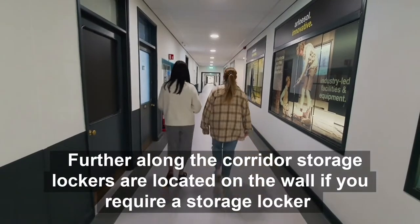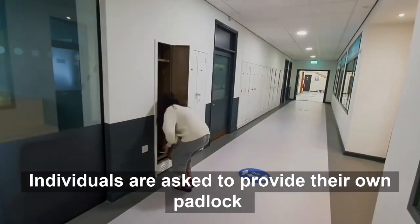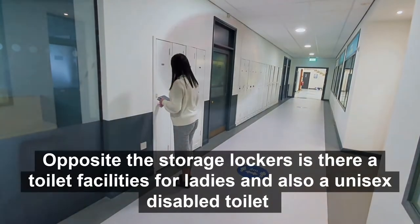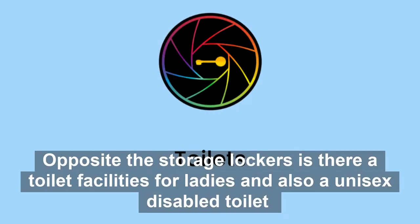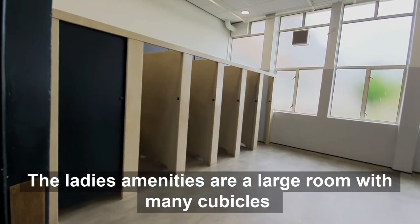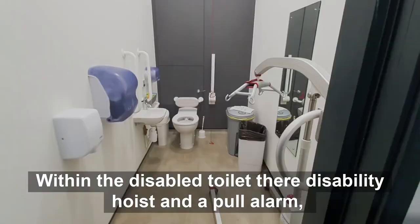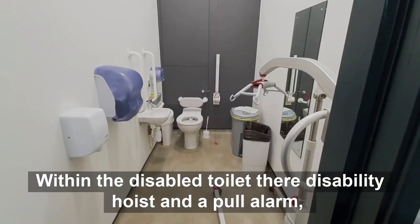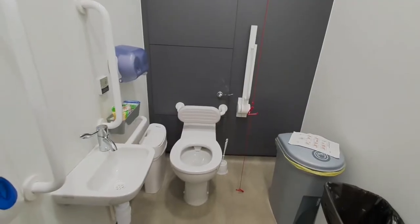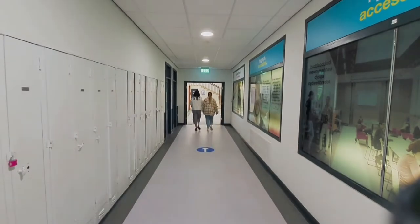Further along B Corridor, storage lockers are located on the wall. If you require a storage locker, individuals are asked to provide their own padlock. Opposite the storage lockers there are toilet facilities for ladies and also a unisex disabled toilet. The ladies' amenities are a large room with many cubicles. Within the disabled toilet there is a disability hoist and a pull alarm with grab rails and a hand wash basin. We have now reached the end of ground floor B Corridor.